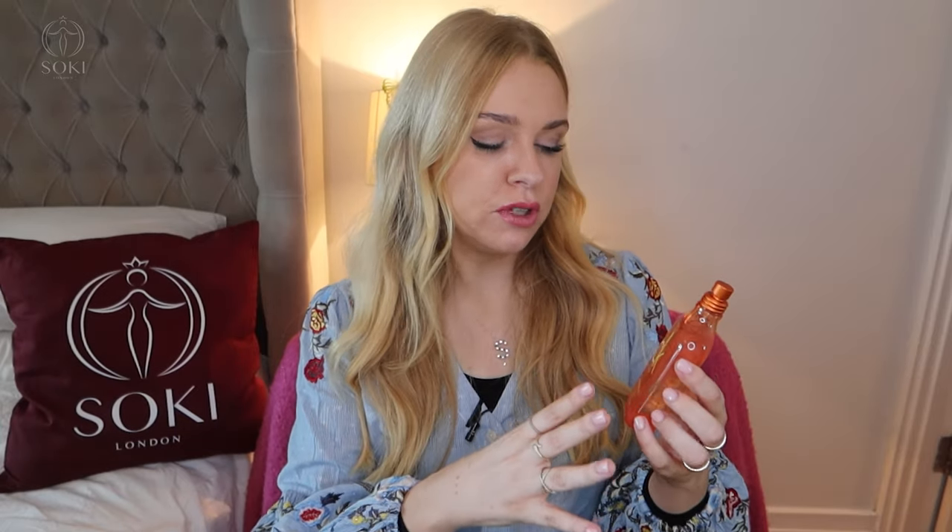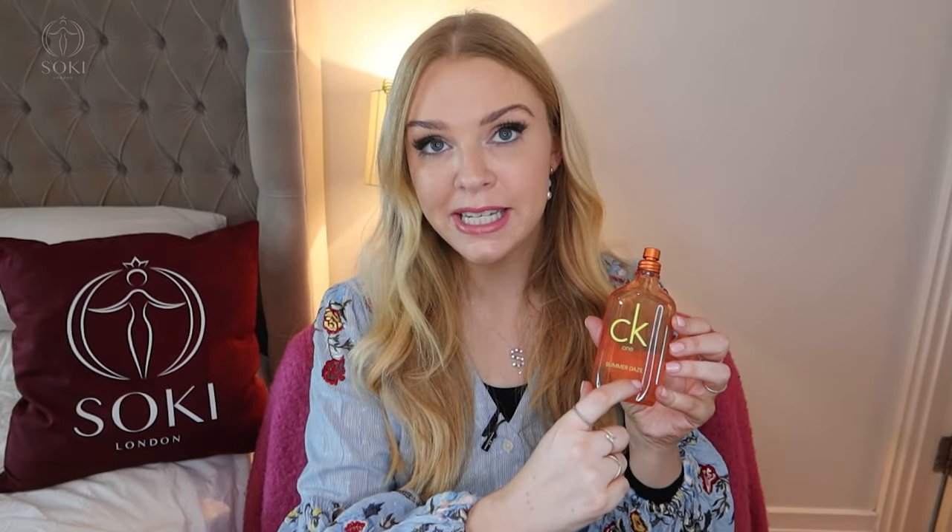Every year CK One has a limited edition for summer — it always comes in the same bottle, sometimes a different color, and it has a different name. Summer Days is this year's version, and they tend to be a twist on the original.